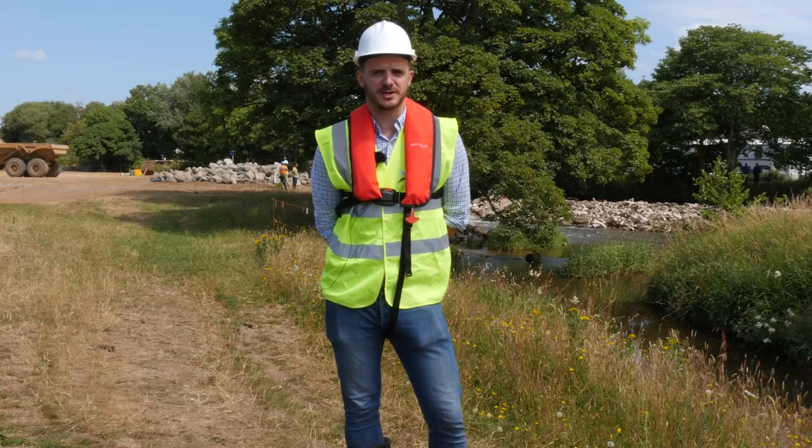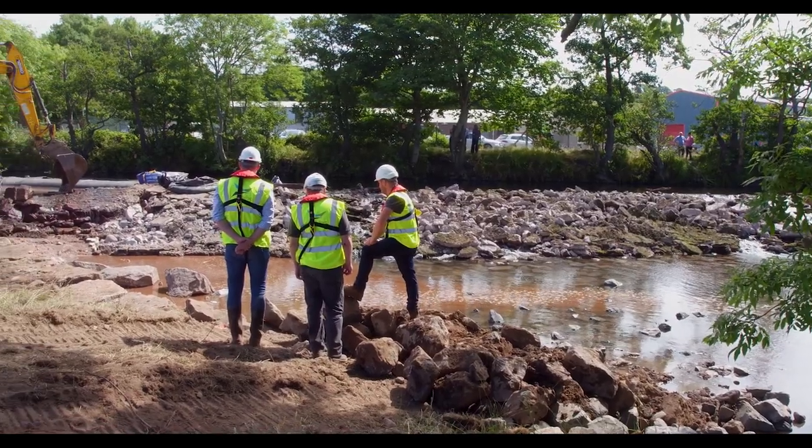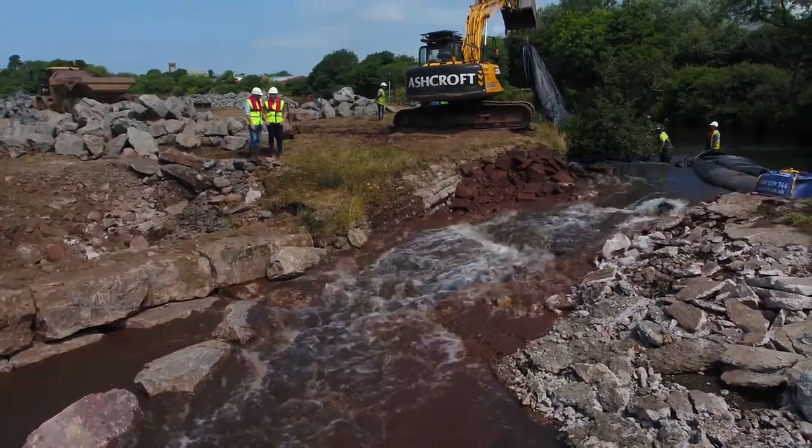I'm Ben Fisher, project manager for Ebsford Environmental. Today is quite a special day as we're removing a three-metre long, 500mm deep section of the weir. This will allow the river to slowly adjust to its new levels.